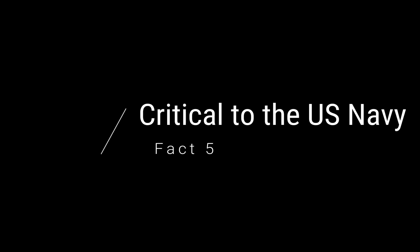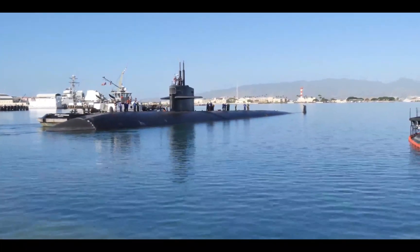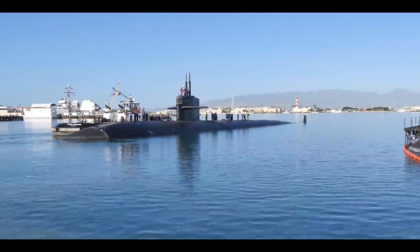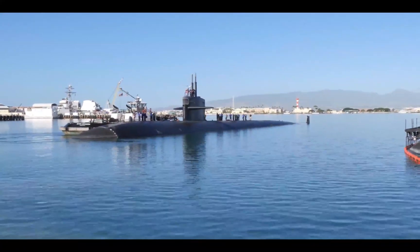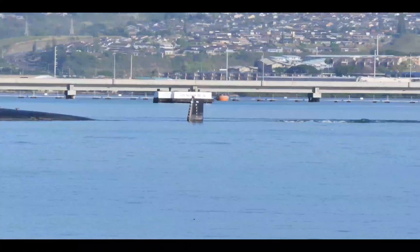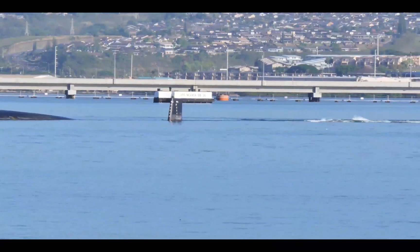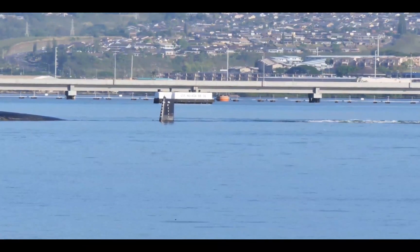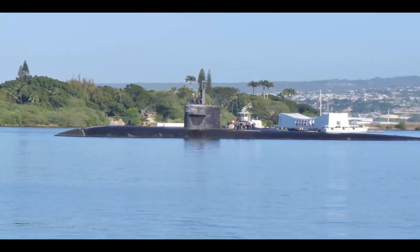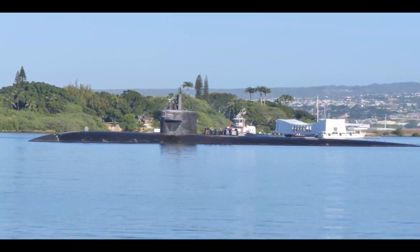The final fact: critical to the U.S. Navy. As mentioned, the Los Angeles-class attack submarines are the backbone of the United States Navy submarine service. There are no other submarines in the U.S. Navy more numerous than the Los Angeles class. Because of this, even though these submarines are very old — introduced in the 1970s — the United States Navy doesn't actually want to retire them just yet.